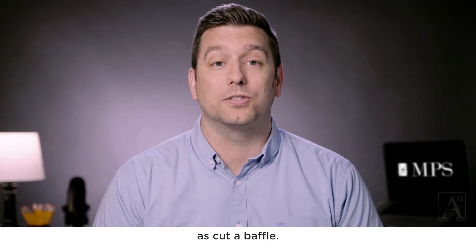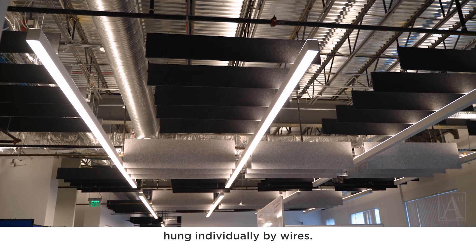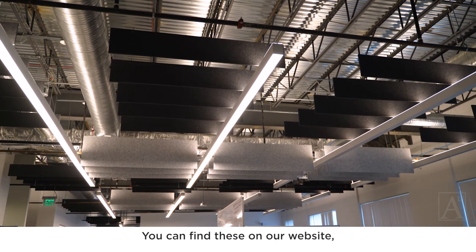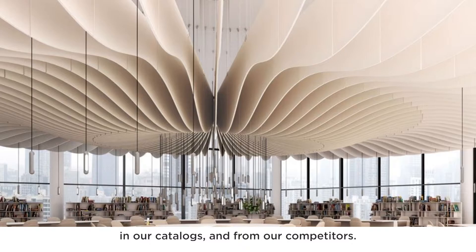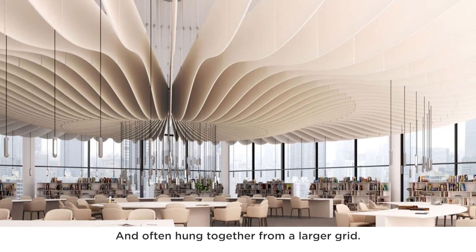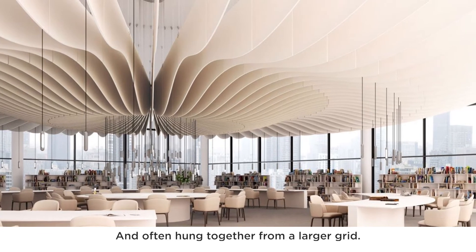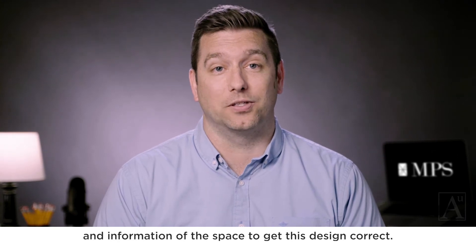There are many ways to hang a baffle as well as cut a baffle. Some are just standard straight rectangles hung individually by wires — you can find these on our website, in our catalogs, and from our competitors. Others are much more uniquely designed with curves or patterns and often hung together from a larger grid, which typically requires a little more design and information about the space to get the design correct.